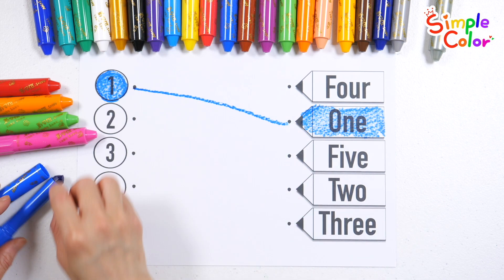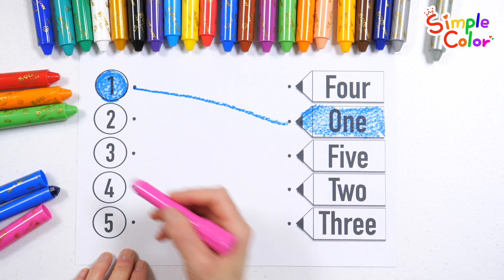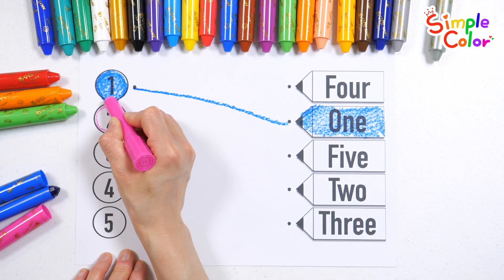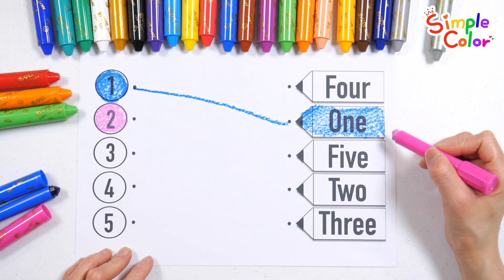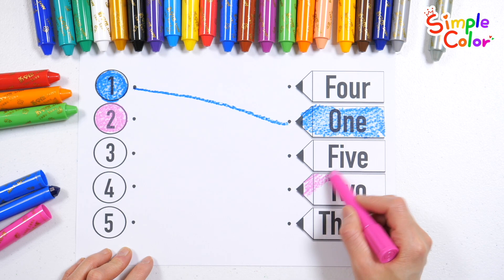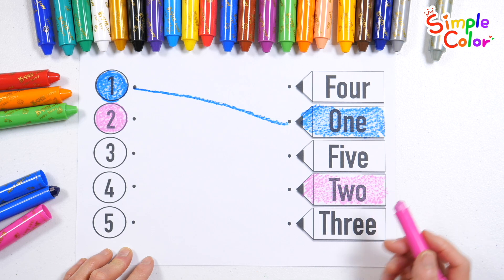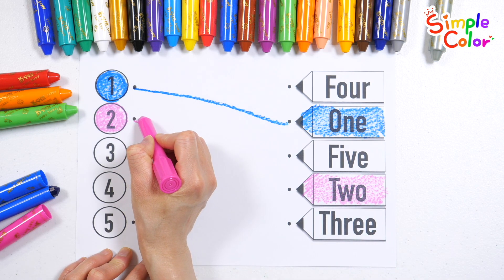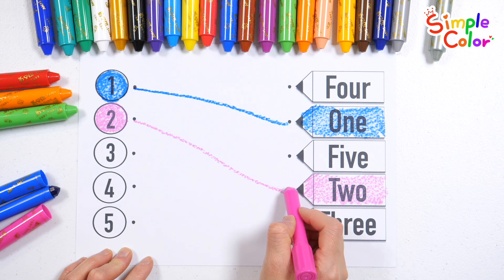One. Color the number two pink. Two. Look for the number two on the right. Found it. Let's connect it with a line. Two.